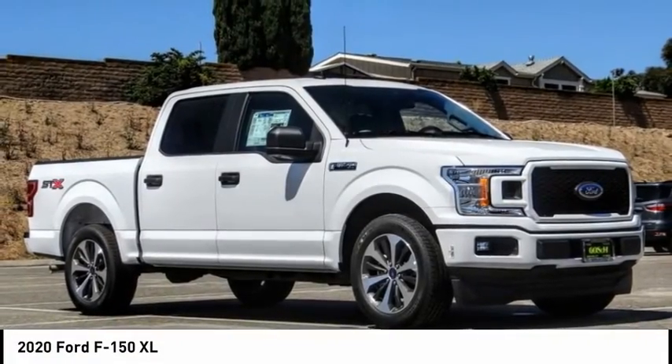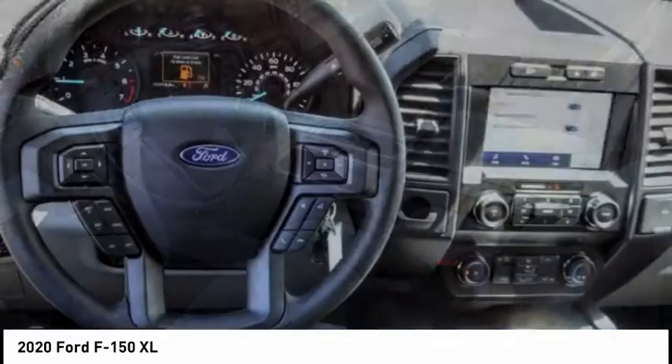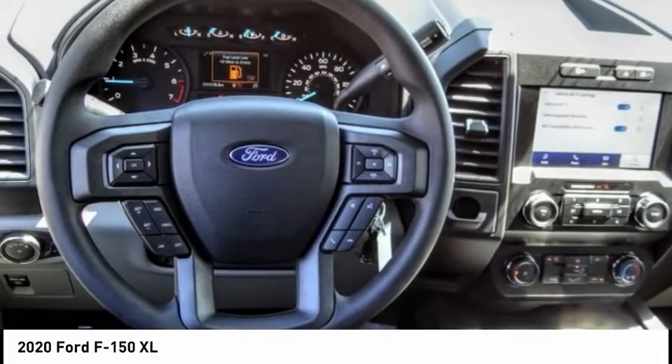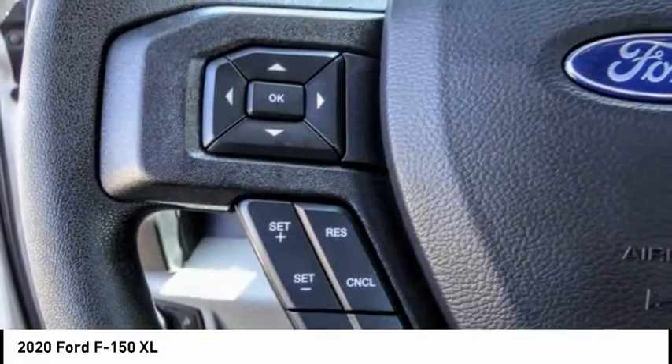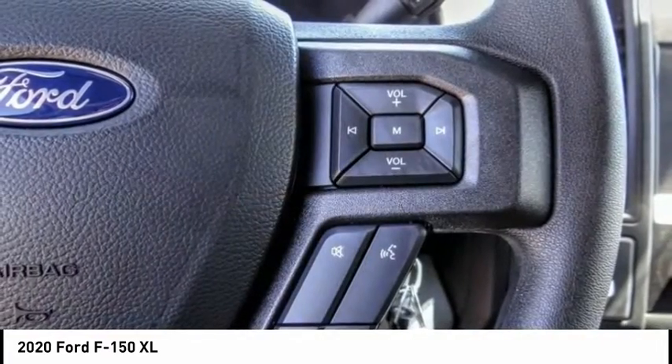Make a great choice today with the 2020 F-150. A Ford F-150 knows how to handle any situation. It's built to follow orders, no whining, and is priced below $45,000.